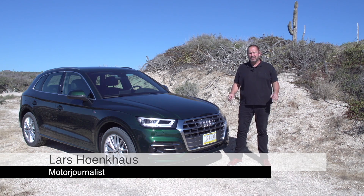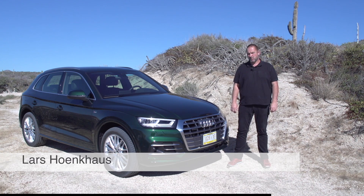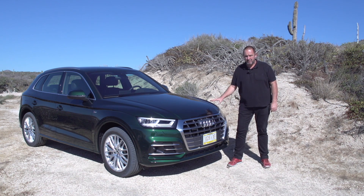Welcome to Mexico. Since Audi launched the Q5, they sold more than 1.6 million cars worldwide. Today we're going to drive the brand new one.